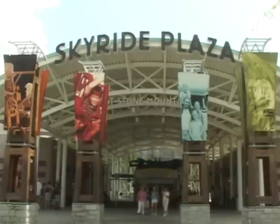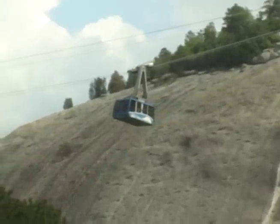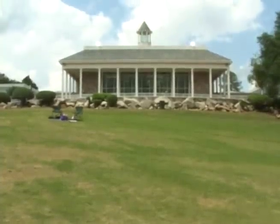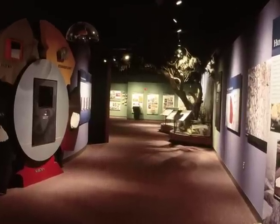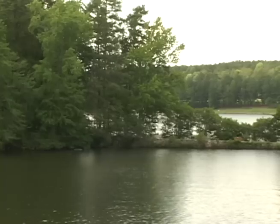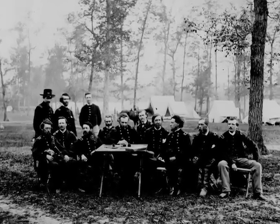The sky ride of Swiss-built cable cars transports visitors to the summit of the mountain, passing the carving on the way up. The Confederate Hall is operated directly by the Stone Mountain Memorial Association. This museum educates park guests and local students on the ecology and geology of Stone Mountain, together with the history of the Civil War in Georgia.